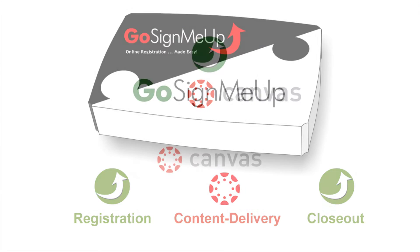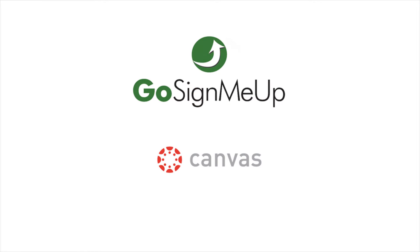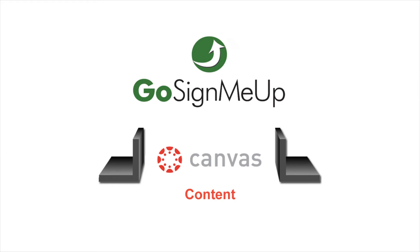To visualize how Canvas and Go Sign Me Up facilitate professional development, imagine a bookshelf. The books are the content and teaching tools inside of Canvas, and the bookends that hold everything together are Go Sign Me Up.